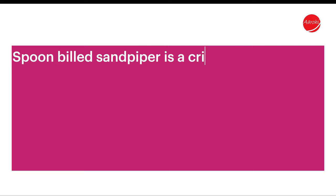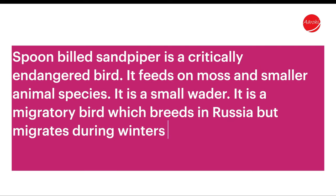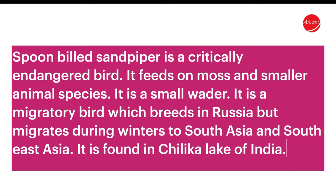The answer is Spoon-billed Sandpiper. It is a critically endangered bird. It feeds on moss and smaller animal species. It is a small wader and a migratory bird which breeds in Russia but migrates during winters to South Asia and Southeast Asia. It is found in Chilika Lake in India.